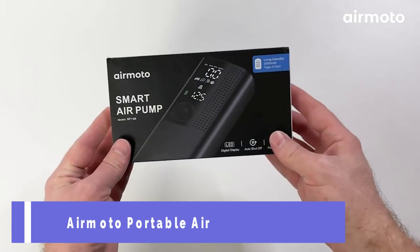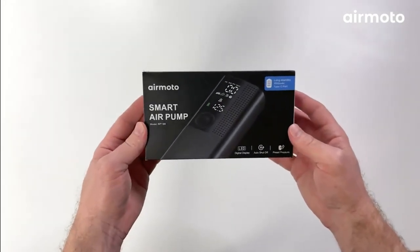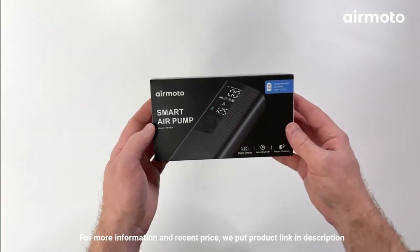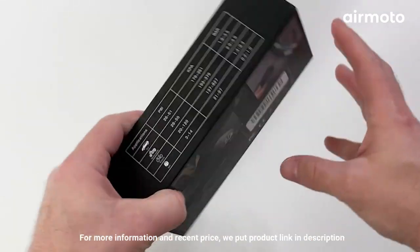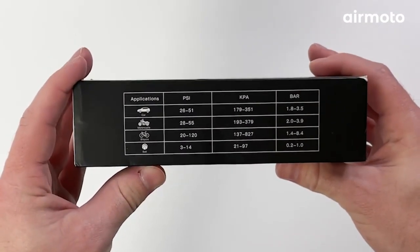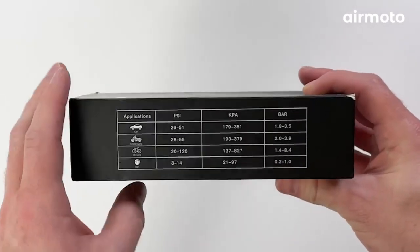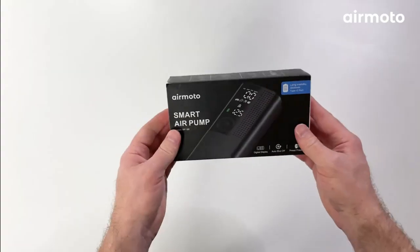Number 2: the AirMoto Portable Air Pump. The AirMoto Portable Air Pump is the perfect tool for when you find yourself stranded on the side of the road with a flat tire and no way to inflate it. With its powerful output of 120 PSI, you'll be able to quickly and easily get back on the road. Its compact design makes it easy to store in your pocket, backpack, or car, so you're always prepared for a tire emergency.